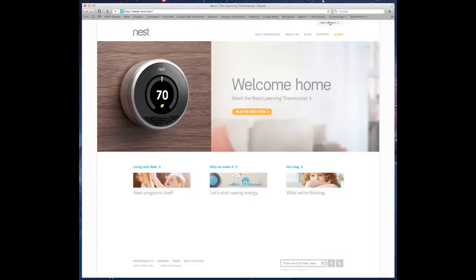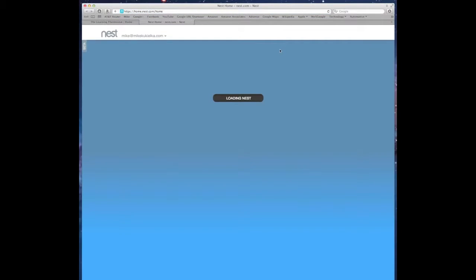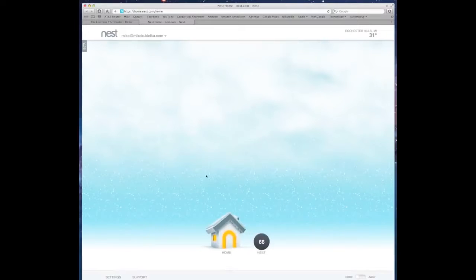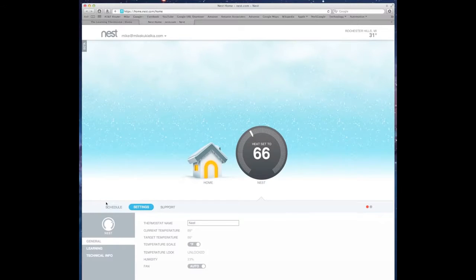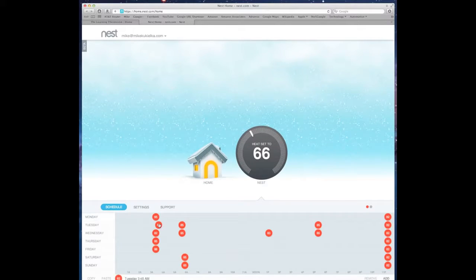You can also adjust the Nest thermostat from a web browser on a Mac or PC. Just go to nest.com, log in with your Nest account — which you've also logged into on the device itself — and here you have an interface that looks very much like the app. You have your Nest thermostat which you can click on to adjust the temperature up and down. You also have settings, and you can adjust the schedule by tapping on items, sliding back and forth to change the time, or clicking up and down to change the temperature.